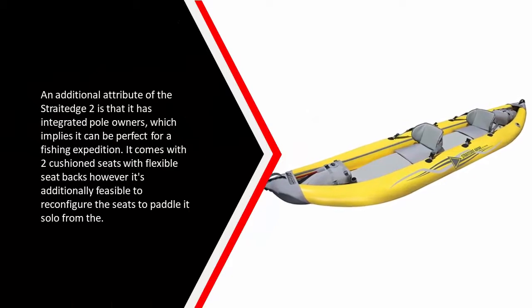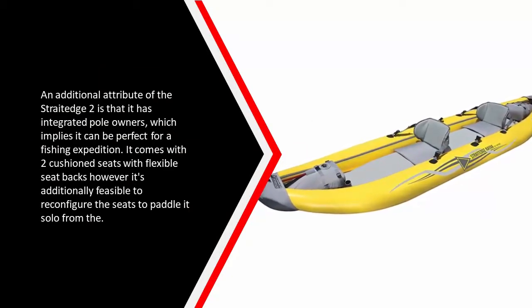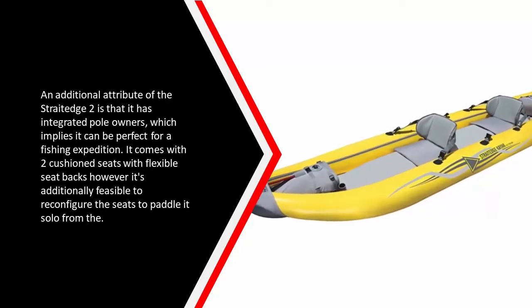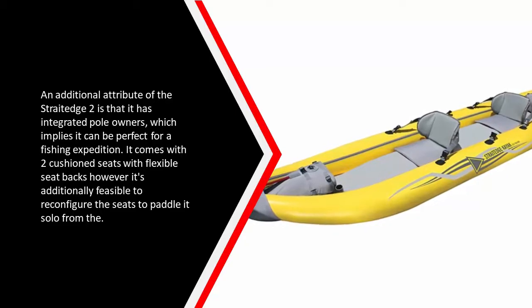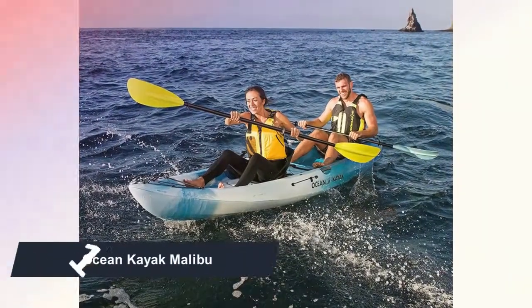Another feature of the Straight Edge 2 is that it has integrated rod holders, making it perfect for a fishing expedition. It comes with two padded seats with adjustable seat backs, and it's also possible to reconfigure the seats to paddle it solo.